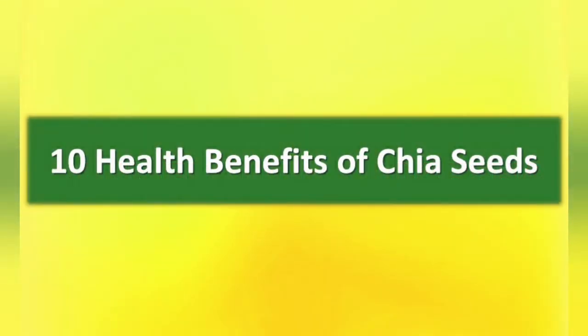In the name of Allah, the most merciful, the most gracious. I am going to talk about 10 healthy benefits of chia seeds.